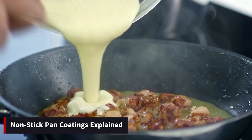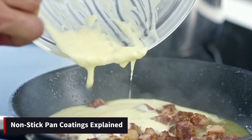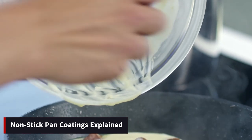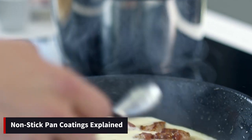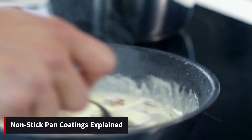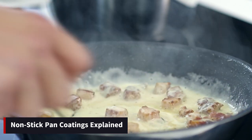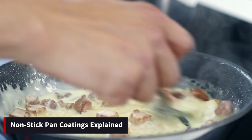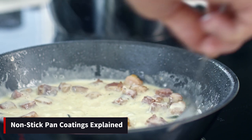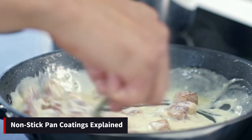In contrast, ceramic coatings provide durability and scratch resistance, typically free from harmful chemicals like PFOA. Despite requiring a bit more oil or butter, they offer a longer-lasting non-stick surface. Silicone-based coatings offer flexibility and durability, ideal for high-heat cooking and baking, with less susceptibility to scratching than PTFE. While not as smooth as PTFE or ceramic coatings, they are safe for use with metal utensils. Understanding these coatings' pros and cons helps in making an informed decision when selecting the right non-stick pan for your kitchen.